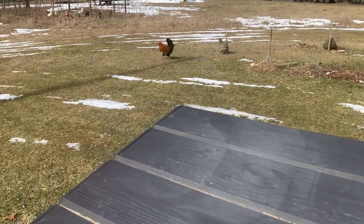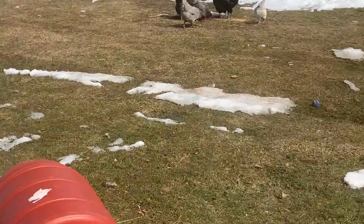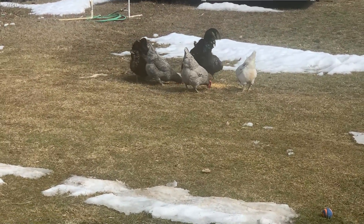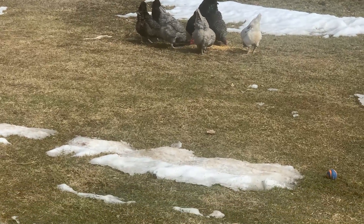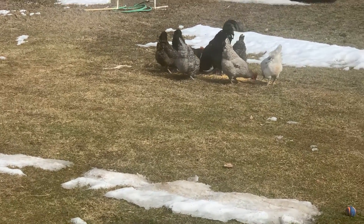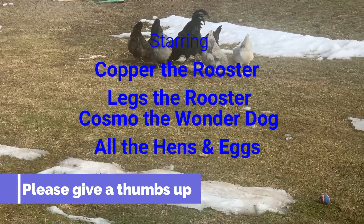That's Copper — he's one of our roosters, but he's definitely not the big dog in the house. That's Legs — Legs is over here. Legs is in charge; it's his hen house for sure. Anyway, beautiful day in Michigan — thanks for watching, give me a thumbs up if you would, thanks!